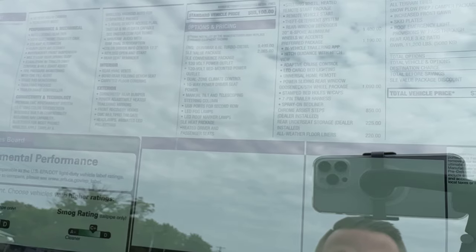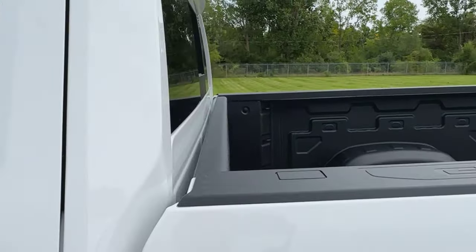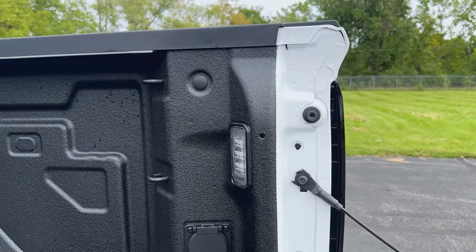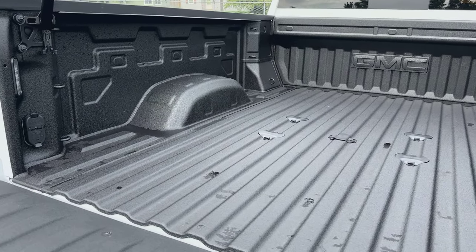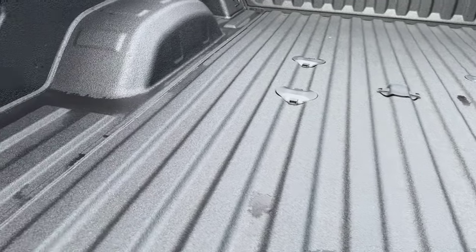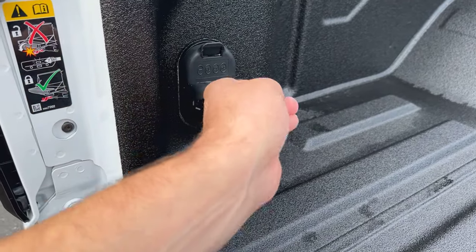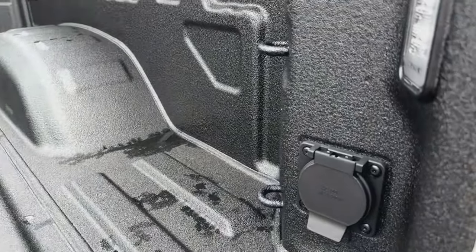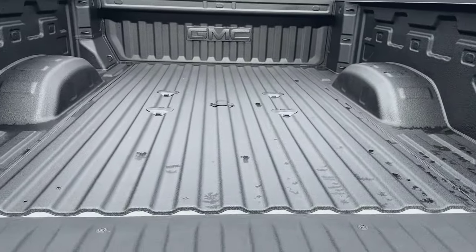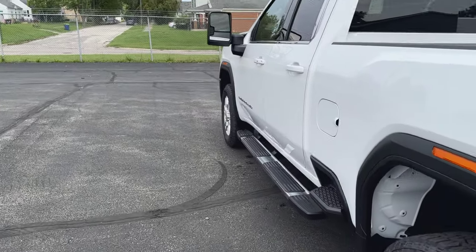Those 20-inch wheels are a $1,400 option. This also has the preferred package, which gives you adaptive cruise control, hitch cadence view, built-in garage door opener, and LED cargo bed lighting. To point that out quickly — that's the LED lights in the bed, so even if you've got a tonneau cover on, it gives you lighting inside. With the gooseneck package, those little pucks come out and you have spots to hook up either a gooseneck or fifth wheel hitch, plus a four-prong and seven-prong outlet. The 120-volt outlet in the bed is 400 watts — not enough for major equipment, but convenient to hook up various things.